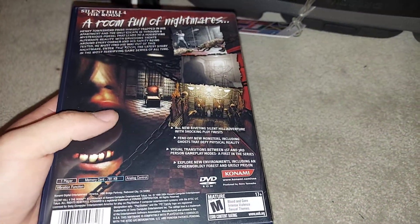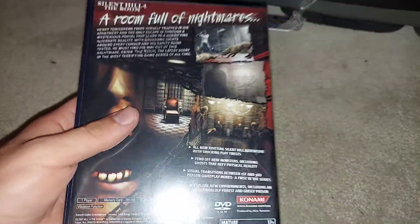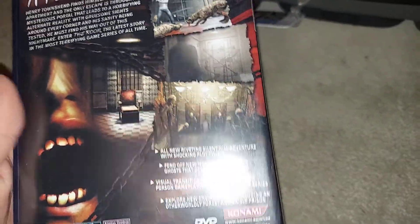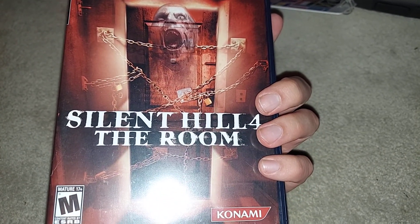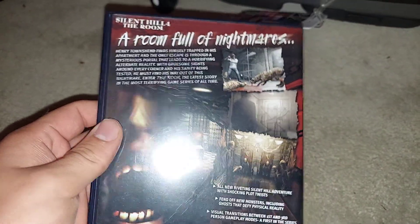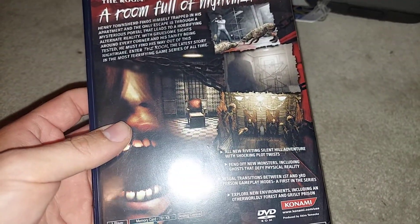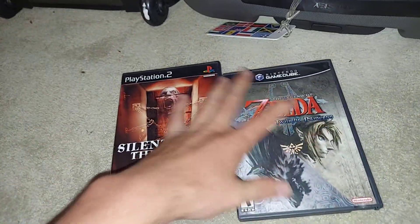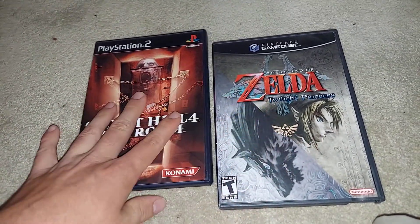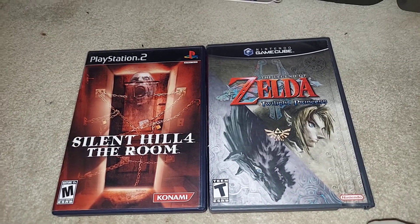I did a case swap because it had GameStop stickers on it. It's funny because it said the game was $10 used back then. I've actually never played any Silent Hill game and people say this fourth one is quite terrifying. I paid $80 for this, and it's about a $110 to $115 game when complete. So those are two really good games I added to my collection. If you guys enjoyed this video, let me know down below and I'll catch you in the next video.